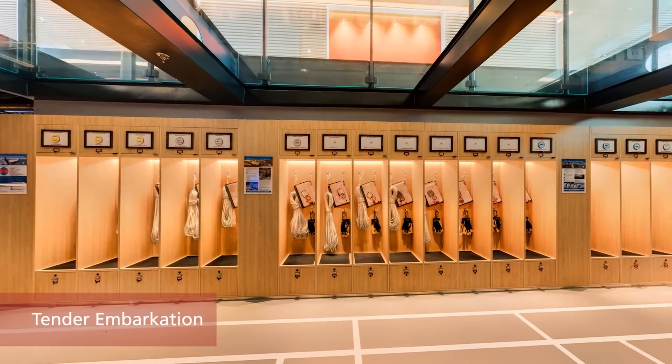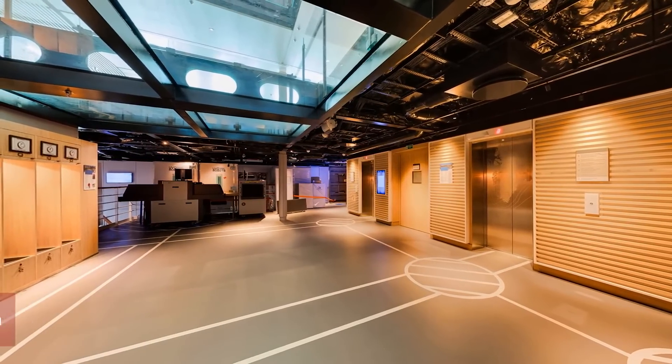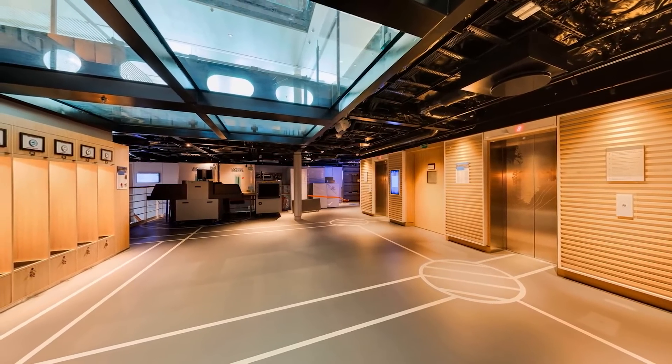Embarkation onto our expedition ships will take place either from this midship area or the hangar, depending on the type of craft and the weather conditions.